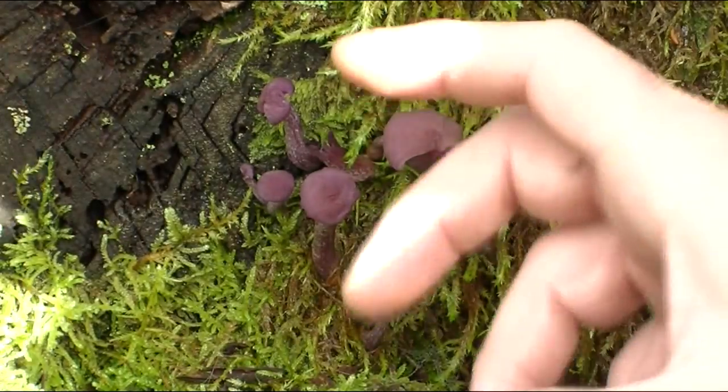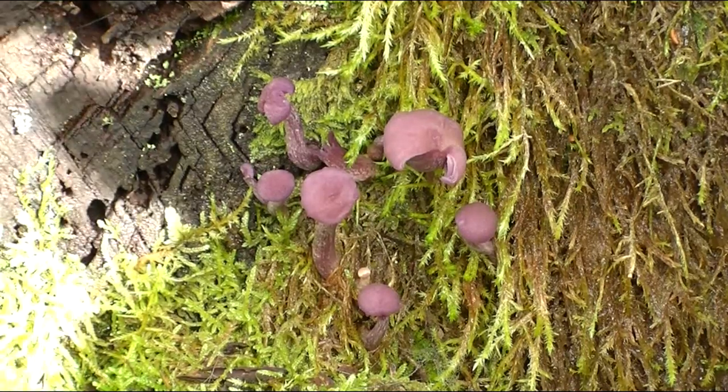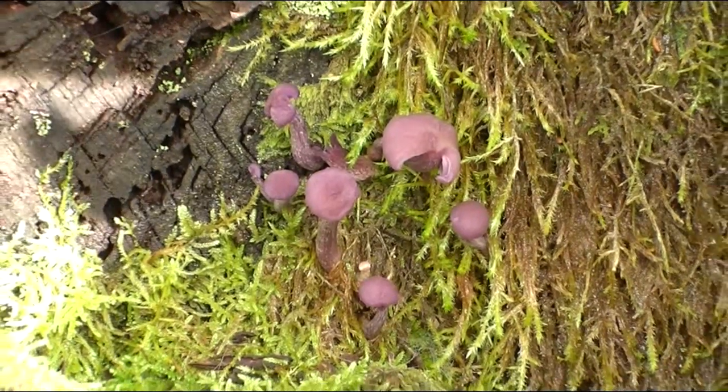Ordinarily these don't get much bigger than finger length, but in times of heavy rain they swell up and swell up. We've actually found a real monster here, so if we can get Emily to zoom out for us.